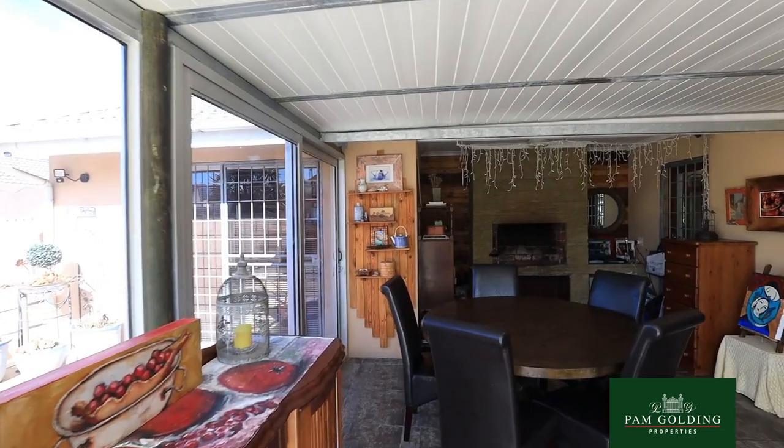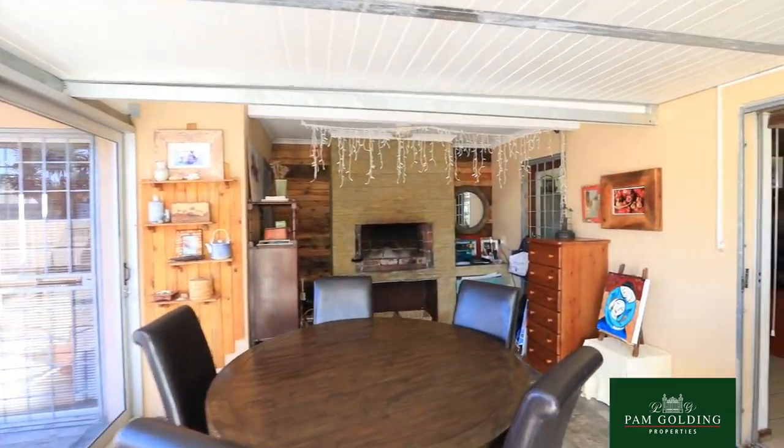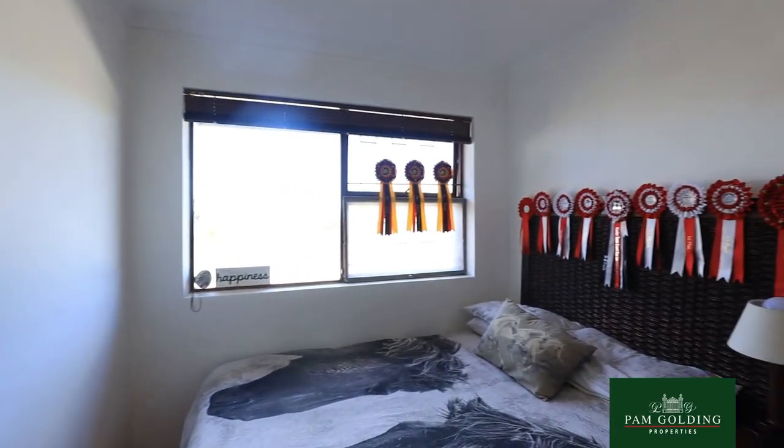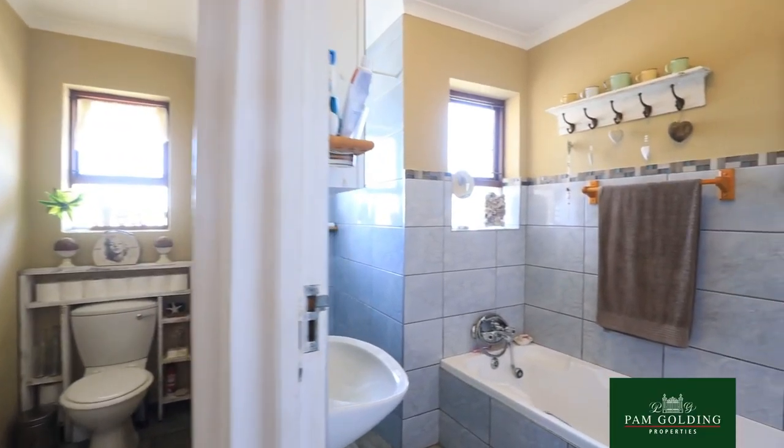It's got a lovely green belt at the back with a lovely braai area for those cold winter nights. If you are looking for your first-time property or scaling down, this property is for you.